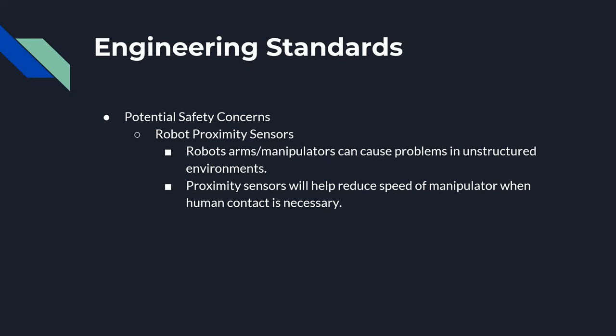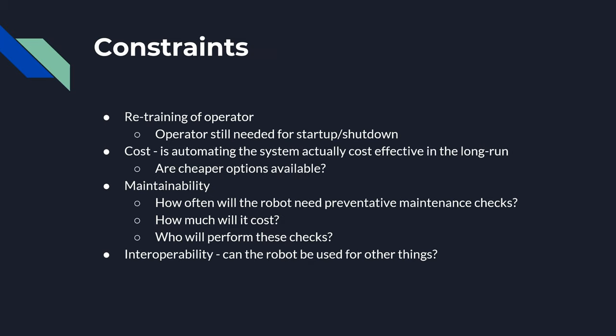This is a slide for the engineering standards in our project. In this slide we can see the constraints.